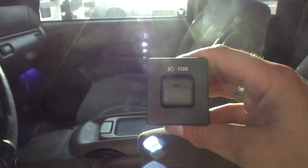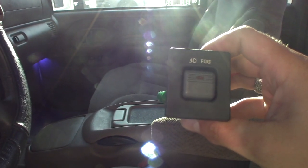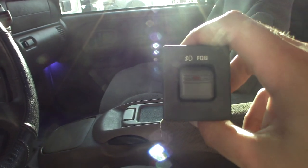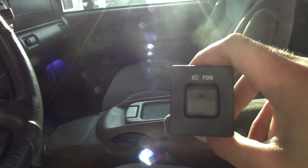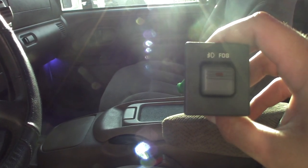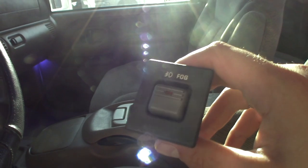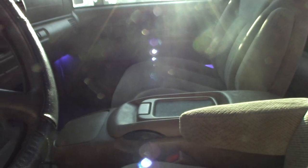I did pick up the switch on eBay. I think I paid around 30 bucks for it. They gave me a decent amount of pigtail, and what you can do is put this in your dash like your cargo switch, where your airbag is and stuff like that. These things are really hard to come by anymore.